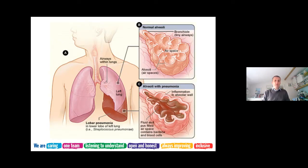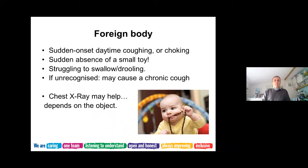With pneumonia, part of the lung fills with cellular debris and white cells. That part of the lung then doesn't allow oxygen to get into the bloodstream, which is why children have difficulty breathing.